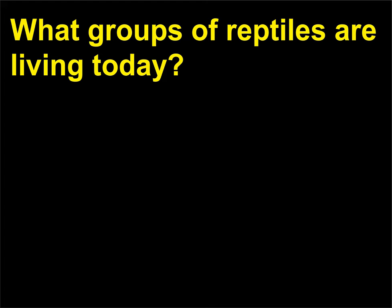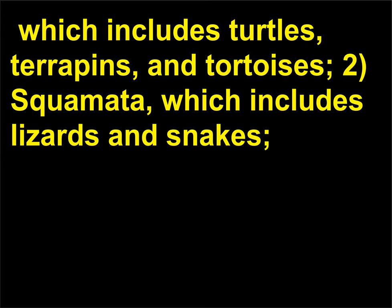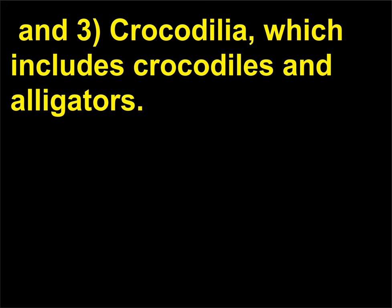What groups of reptiles are living today? They are: 1. Chelonia, which includes turtles, terrapins, and tortoises; 2. Squamata, which includes lizards and snakes; and 3. Crocodilia, which includes crocodiles and alligators.